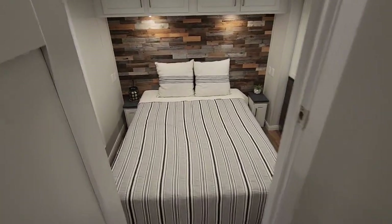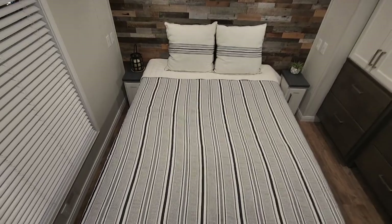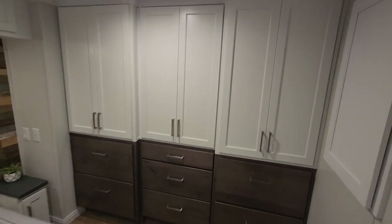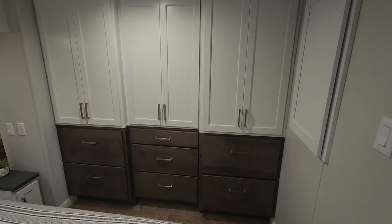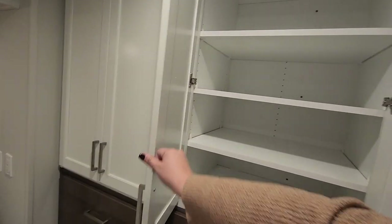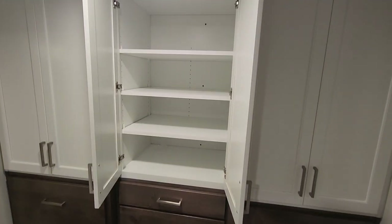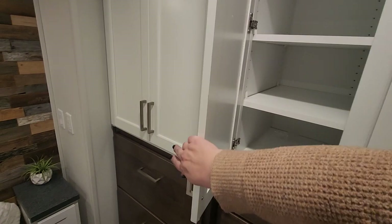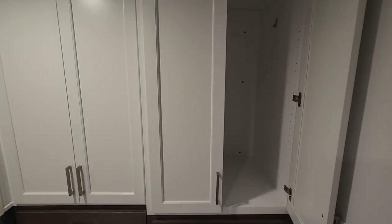In the back we have the bedroom. This has the reclaimed wood at the head of the bed, and it's a standard queen size — 80 by 60. This does have a step down. All linoleum in here, so you don't have to worry about carpet — easy to clean. Nice large window with plenty of natural light. We have three cabinets on top with drawers on the bottom; the center cabinet has shelves in it, giving you plenty of space to fold and store your belongings, along with your drawers. And in here you have a spot to hang clothes.